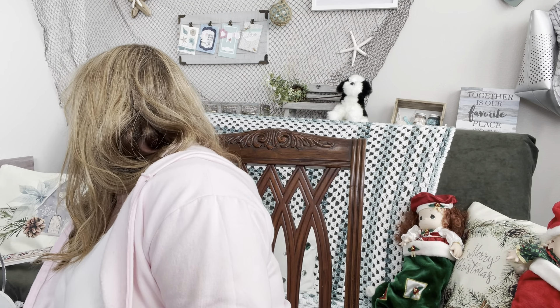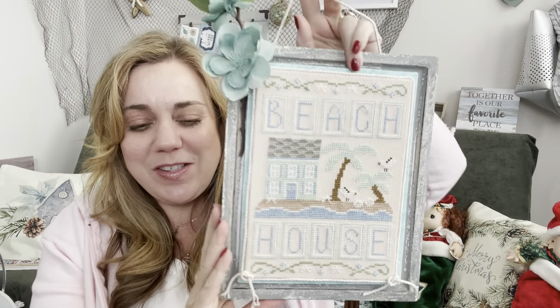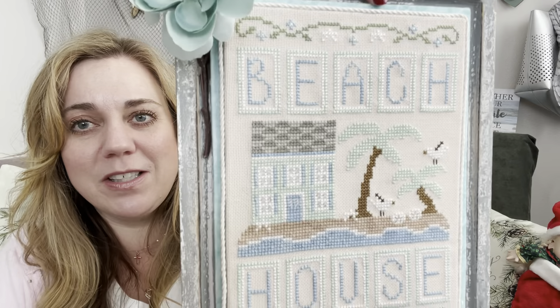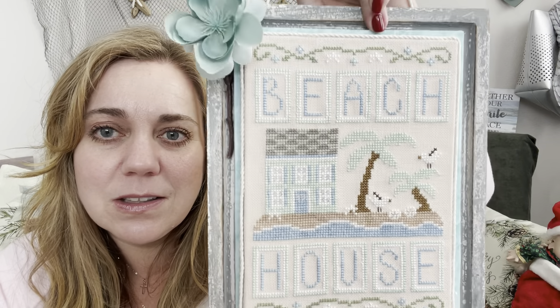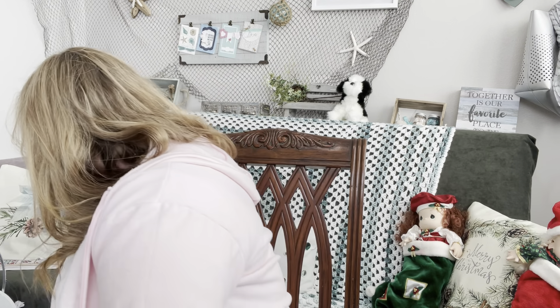This one is FFO'd and usually on my wall — this is my Beach House by Country Cottage Needleworks. This is actually my favorite stitch of 2021. That's why I was confused — it's normally hanging on the wall over here. This is exactly why I need to FFO more things this year, because I just love looking at them.